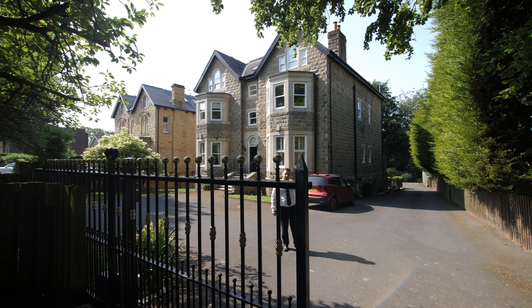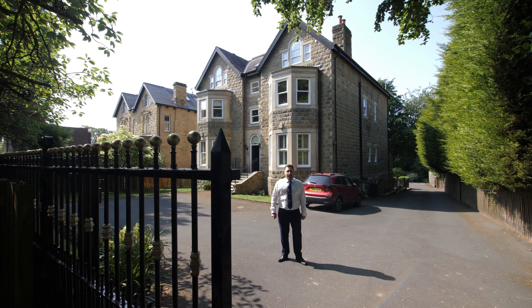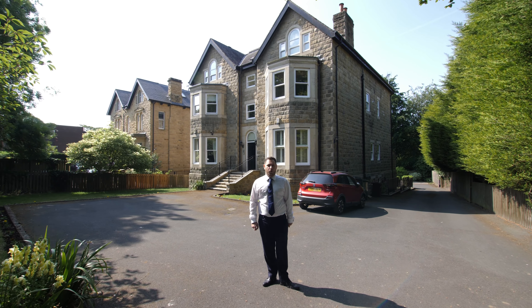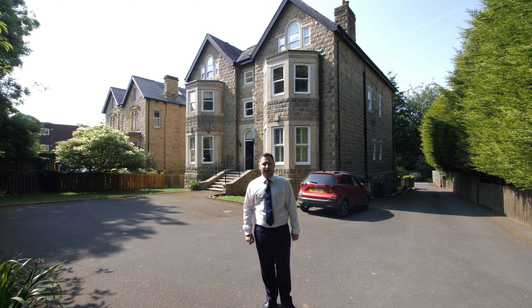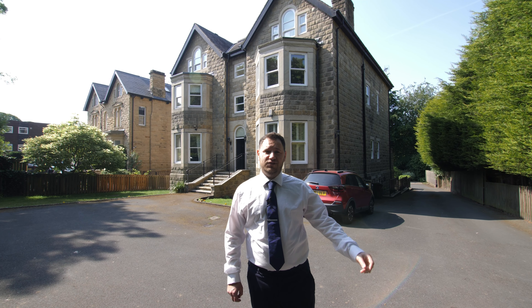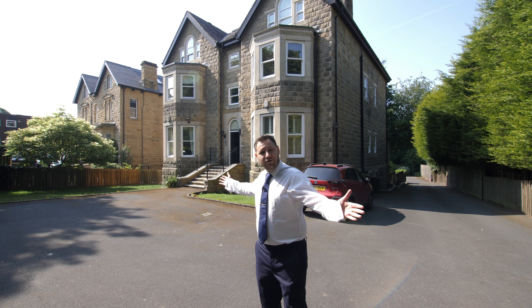Hi, I'm Ben at Stoneacre Properties and we're here today at 5 Park Crescent in Rounday. I'm about to show you Flat 1, a stunning three-bedroom duplex apartment located here in the heart of Rounday, near Rounday Park and close to loads of local amenities. Let me show you.